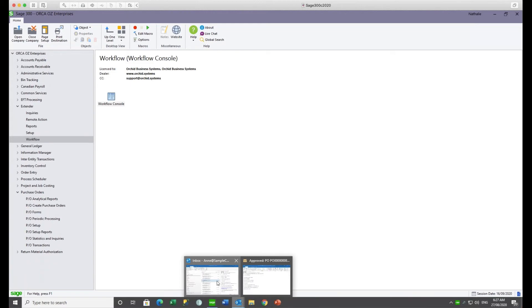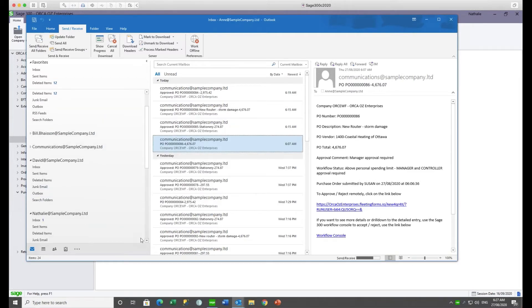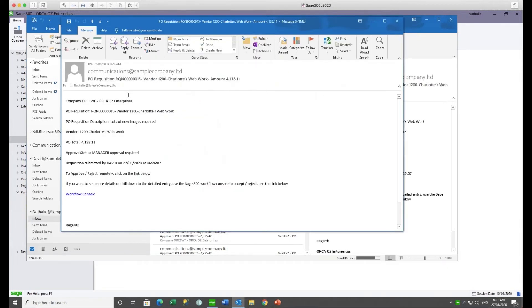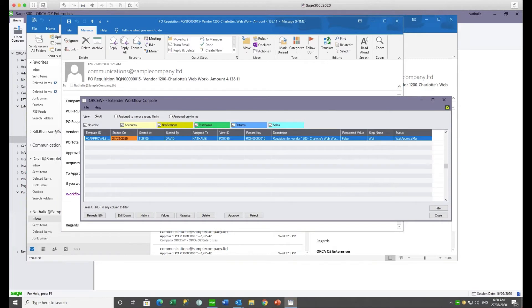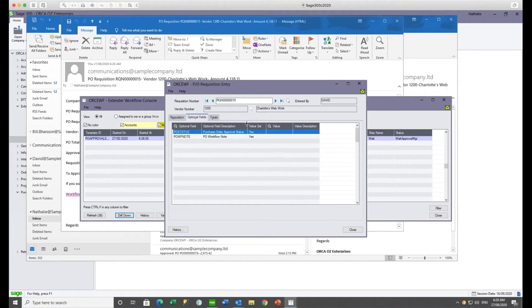Logging in as Natalie and checking emails — there's Natalie's email notification. As with purchase orders, fields from the purchase requisition are included to give as much information as possible. Natalie can click the link in the email to open the workflow console directly, or navigate to it from within Sage 300. She sees the record — David's requisition — waiting for her to approve or reject. She can drill down into the purchase requisition to see account details and optional fields, which are updated by the workflow through a workflow action.